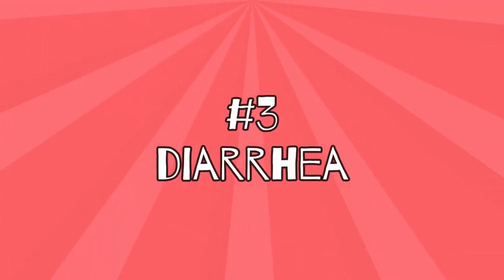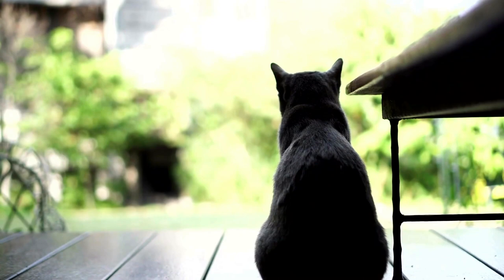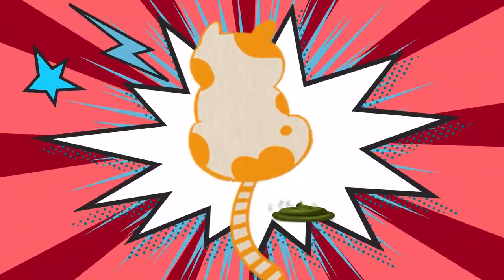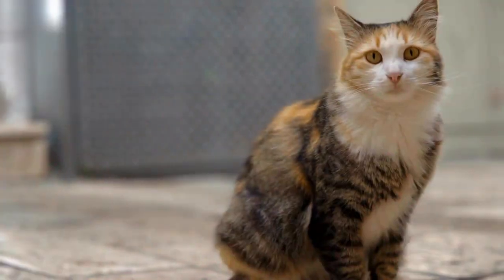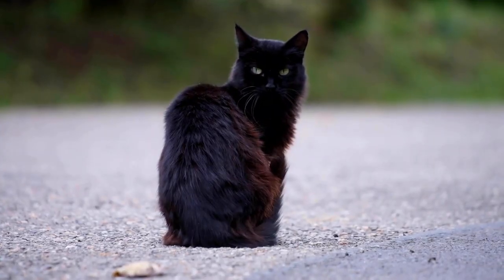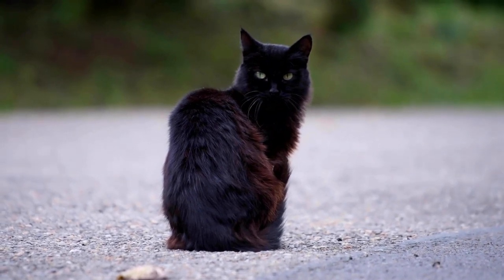Number 3: Diarrhea. Just as disrupted liver function can cause vomiting, diarrhea can also be a possible symptom. This is also caused by disrupted digestion and is also a reaction to toxins that can no longer be broken down by the liver.